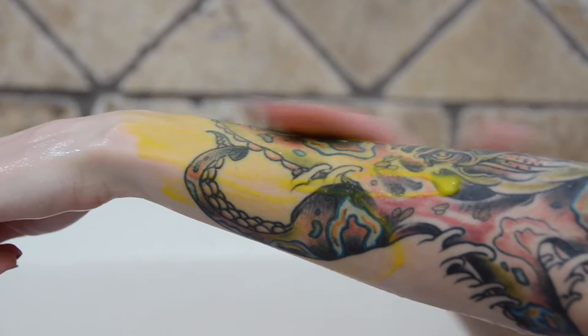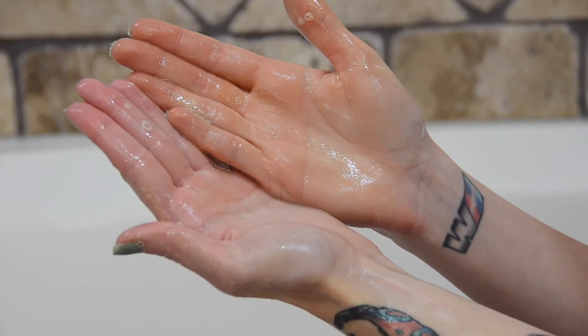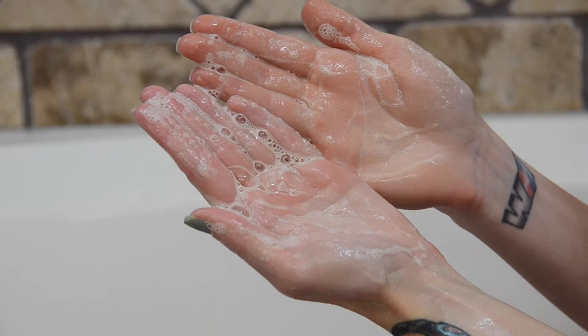It's actually more creamy than the other shower creams, and it's a little bit thicker as well, so I really like that a lot. It's just super fluorescent, which is a little off-putting for me.